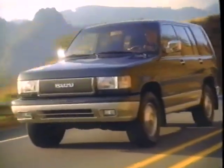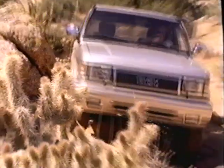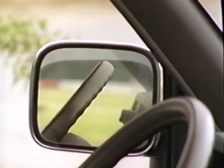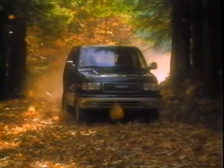Isuzu Trooper customers want to be prepared — prepared for even the most difficult marginal traction situations, prepared for whatever adventure may find them. At the same time, they want and deserve all the comforts and conveniences normally found only in luxury sedans. No other vehicle offers your customers both traction-conquering abilities and sedan-like amenities the way the Trooper does.